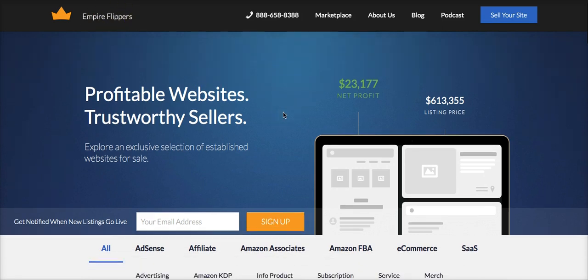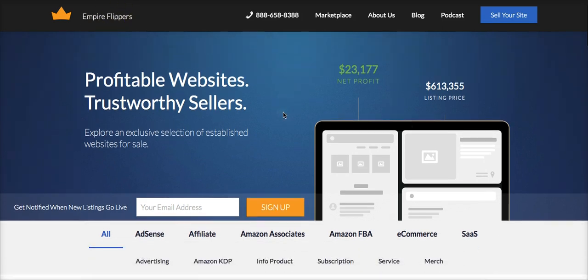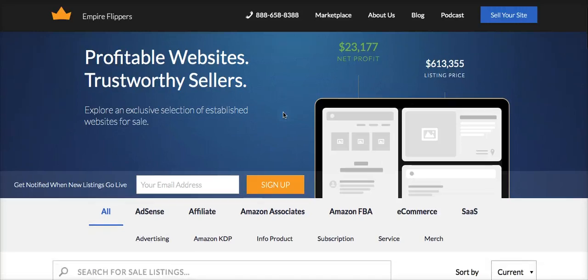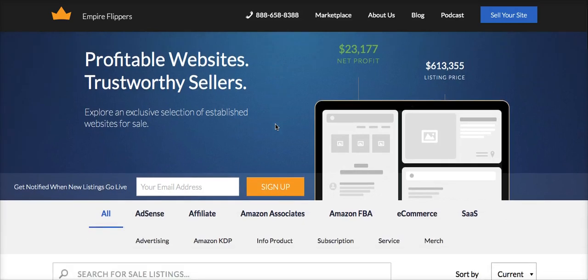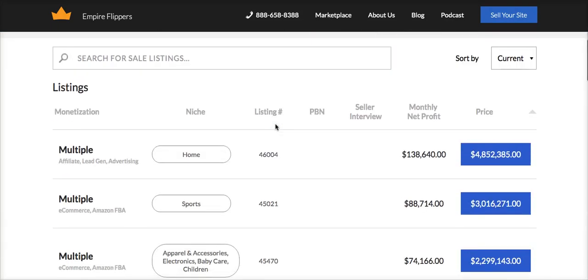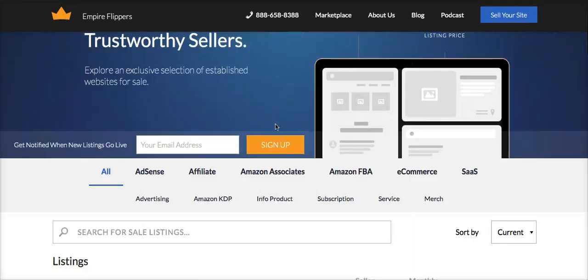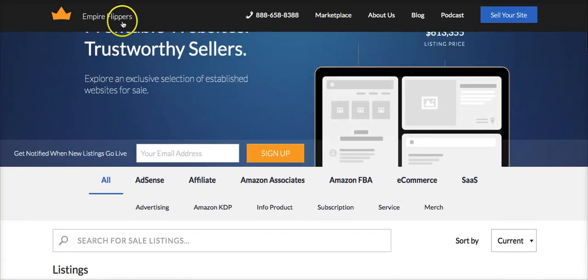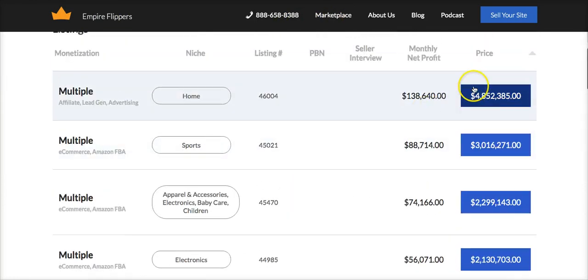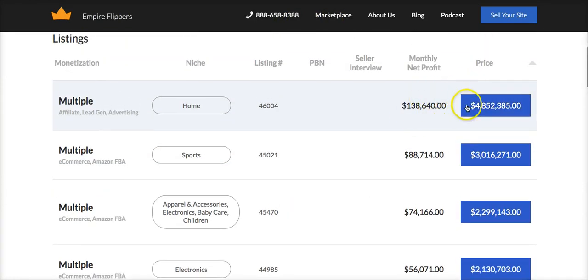So this is Empire Flippers — again, a resource that Andrew mentioned on Wednesday's call. Just one of his students was able to come here and sell his website for $56,000. I want to share with you a few of the websites that are listed for sale right now. Just going up here to the marketplace — the domain is empireflippers.com, I'll have a link to it below so you can click through it yourself — and just take a look at some of the insane prices that are being offered here.